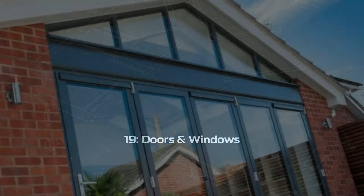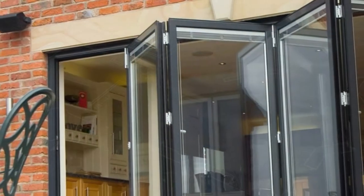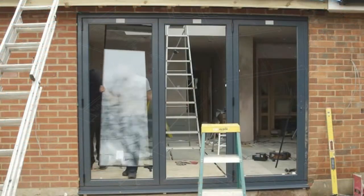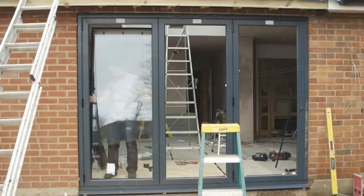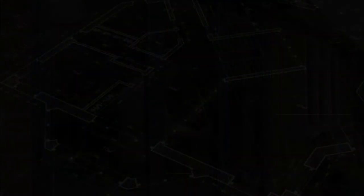Step nineteen: doors and windows. Almost all of the extensions we create plans for include a large opening to the patio with aluminium sliding or bifold doors. We generally advise our clients to source the exterior doors and windows themselves rather than including the work within the builder's schedule. Full height floor-to-ceiling doors generally look best, but if you have tall ceilings consider adding a fanlight above the doors.